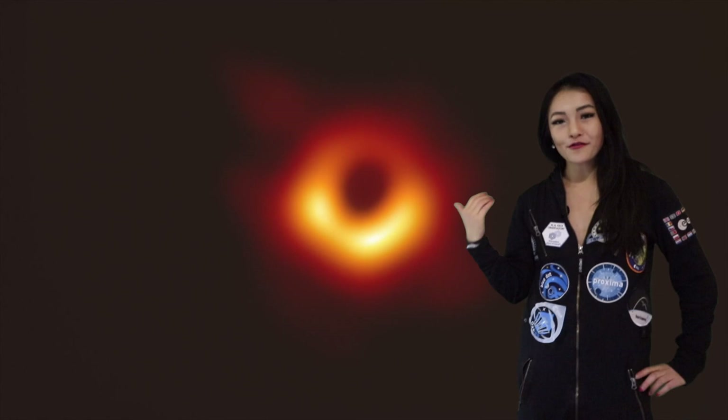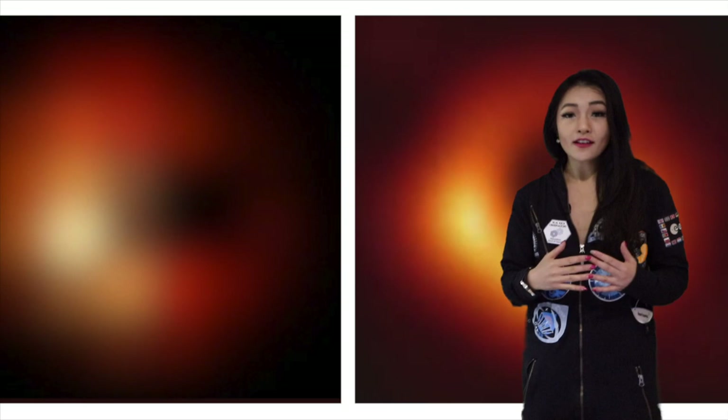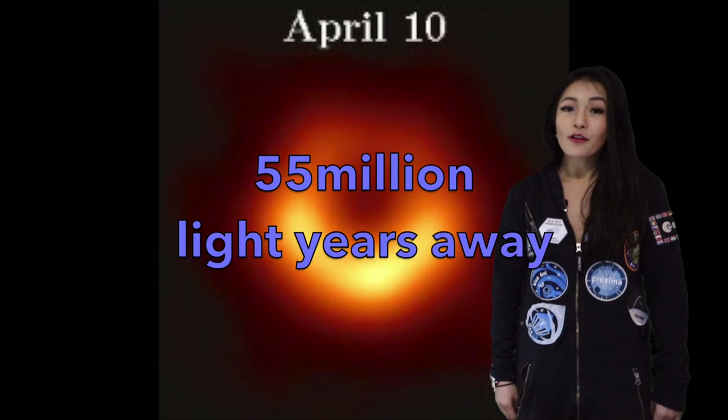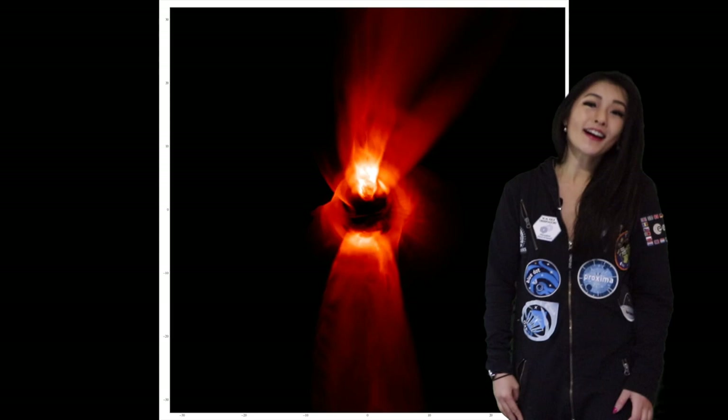Hello space cats! There we have it — the first direct visual evidence of a supermassive black hole. This is not Sagittarius A*, the supermassive black hole at the center of our galaxy, but if you follow me on Twitter, Facebook, or Instagram you'll see it's not far off from the predictions we made. This black hole lives at the heart of M87, a massive galaxy in the nearby Virgo cluster of galaxies, 55 million light years away from Earth. This black hole is 6.5 billion times the mass of our Sun — it is a monster.